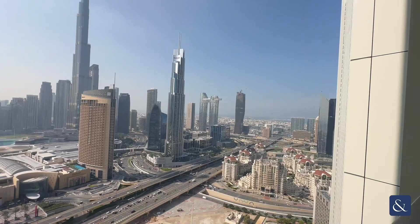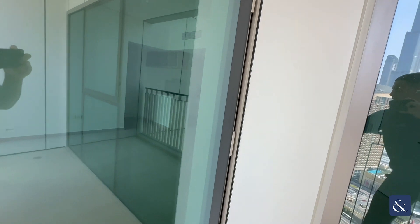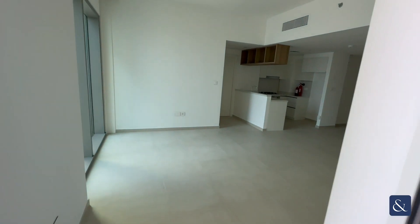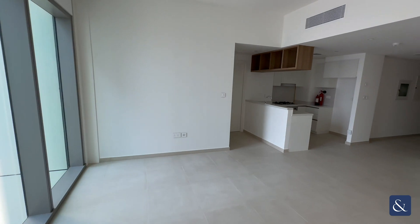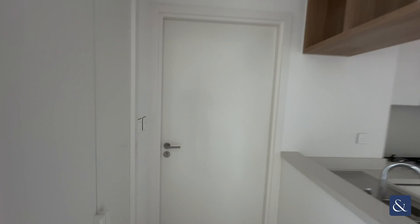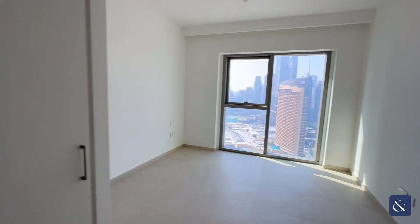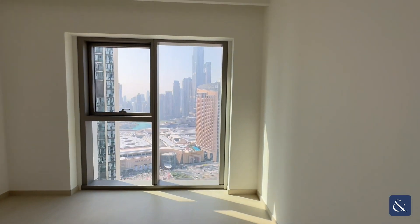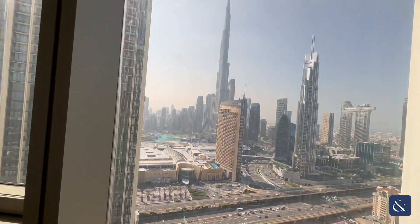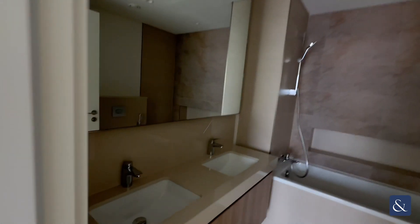Towards Jumeirah. You've got the master bedroom on this side — plenty of storage here, and again more storage on the left. And that view again. You've got the bathroom with a double basin, bath, and shower.